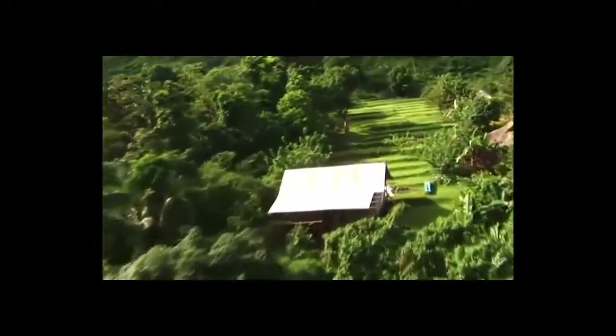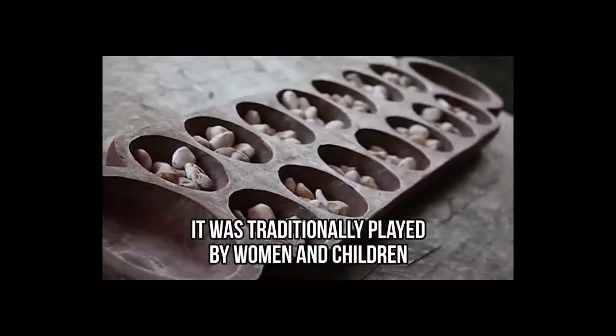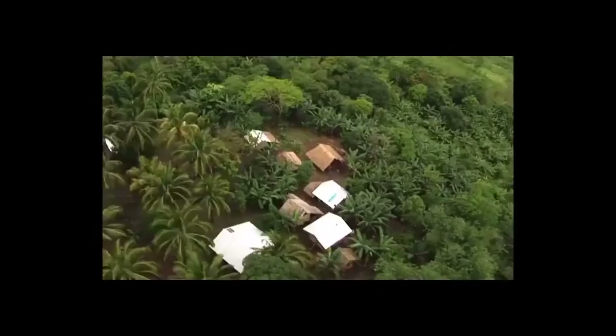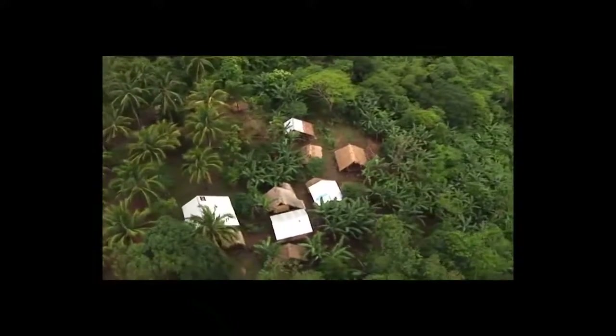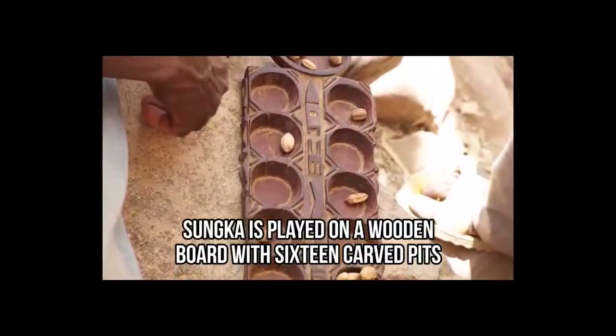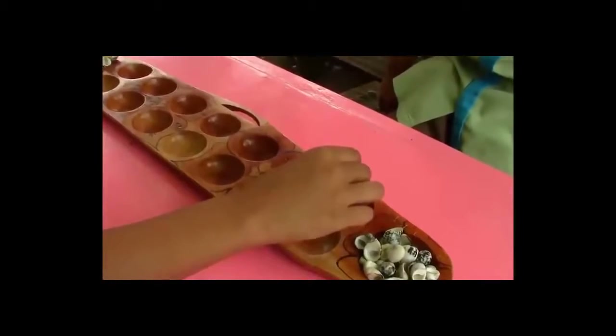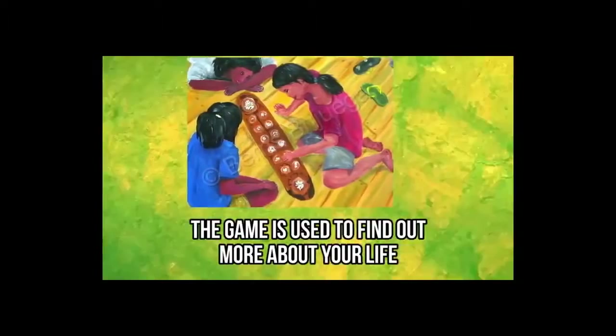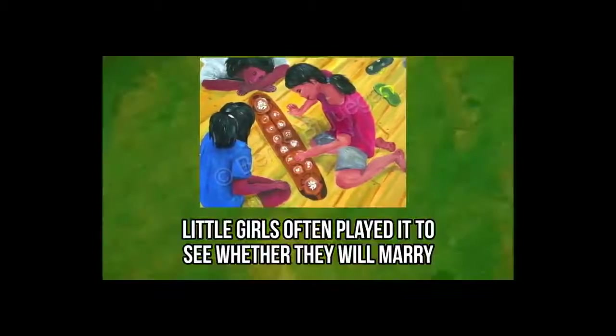Sunka from the Philippines. Sunka is a popular game from the Philippines. It was traditionally played by women and children, and it comes with a very interesting story. The game is usually played outdoors, as it comes with an odd superstition that a house could come crashing down if you ever played the game indoors. Sunka is played on a wooden board with 16 carved pits, and you play it by moving shells or pebbles around those pits. The game is used to find out more about your life, and little girls often played it to see whether they will marry.